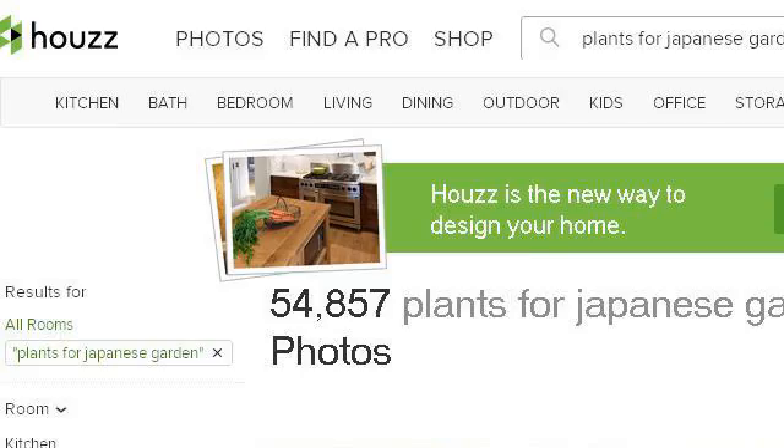You can also try www.houzz.com, especially the page: Plants for Japanese Garden Design Ideas, Pictures, Remodel. Here's the link.